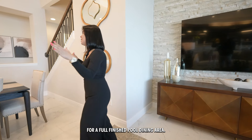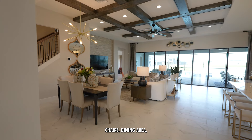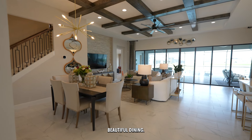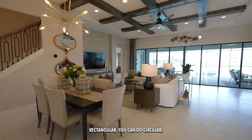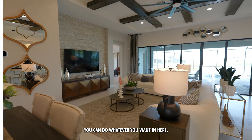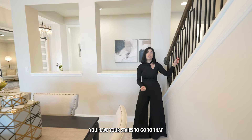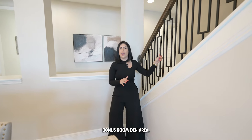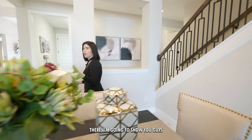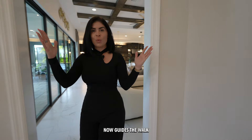There's a dining area right here — a six-chair setup — and you can do rectangular, circular, or whatever you want in here. Right behind me you have the stairs to go up to the bonus room den area. But before we go up there, I'm going to show you the master bedroom.